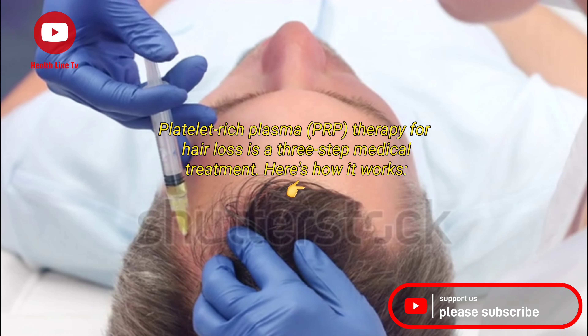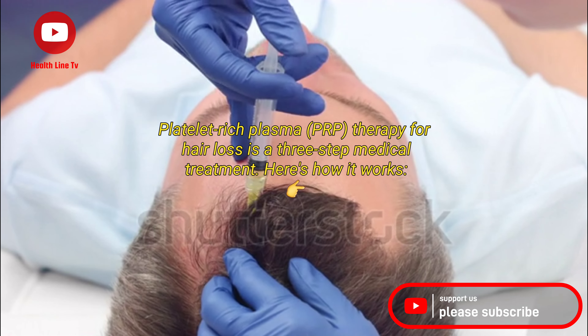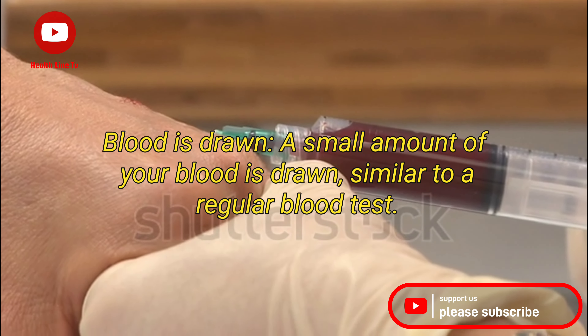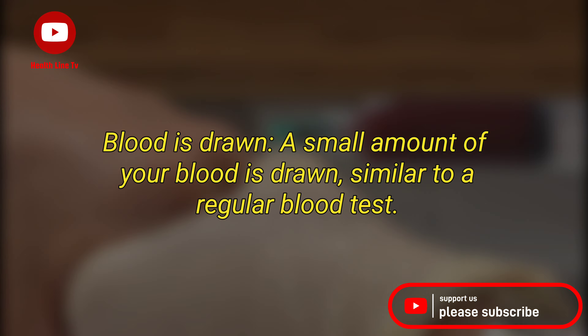Platelet-rich plasma therapy for hair loss is a three-step medical treatment. Here's how it works. First, blood is drawn — a small amount of your blood is taken, similar to a regular blood test.